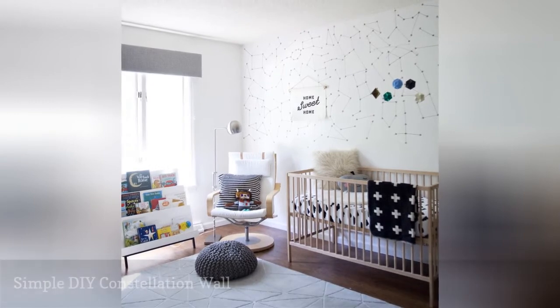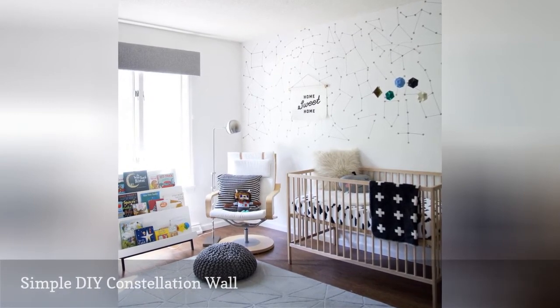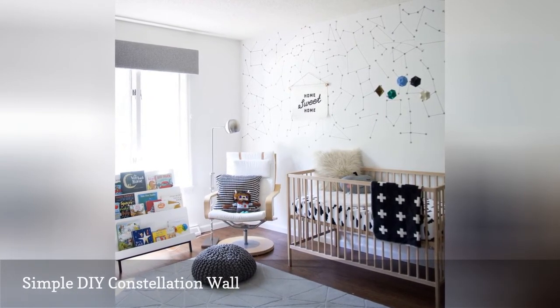Can't afford to buy an elaborate wall mural for your little one's nursery? Why not create your own?